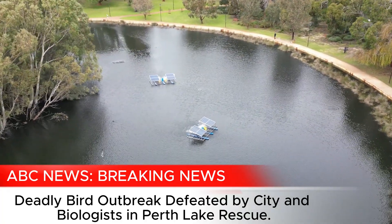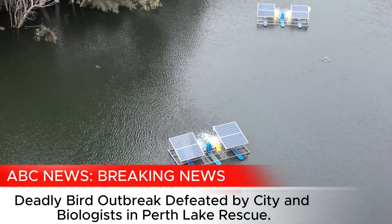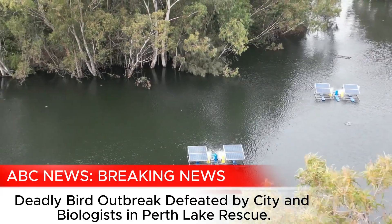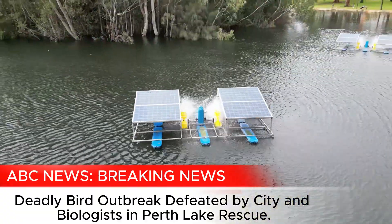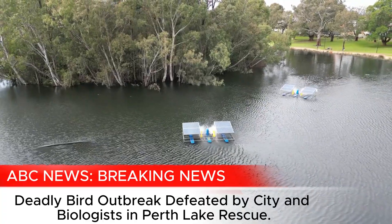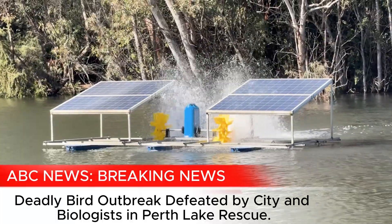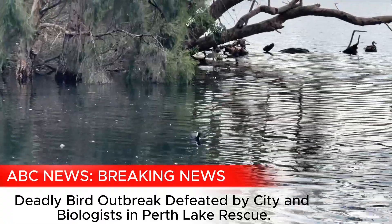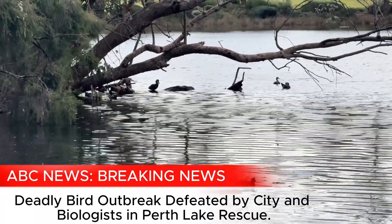Have you spoken to other councils or visited other Perth wetlands where this could be utilised? Not quite yet — it's the first time we've used these strategies to overcome this problem. This was a challenging lake because the water level goes up and down, so it was the first time we used the solar paddle wheel aerators. But it's gone from about 40 bird deaths to one bird death, which was a significant finding. Hopefully other councils will catch on to this strategy.